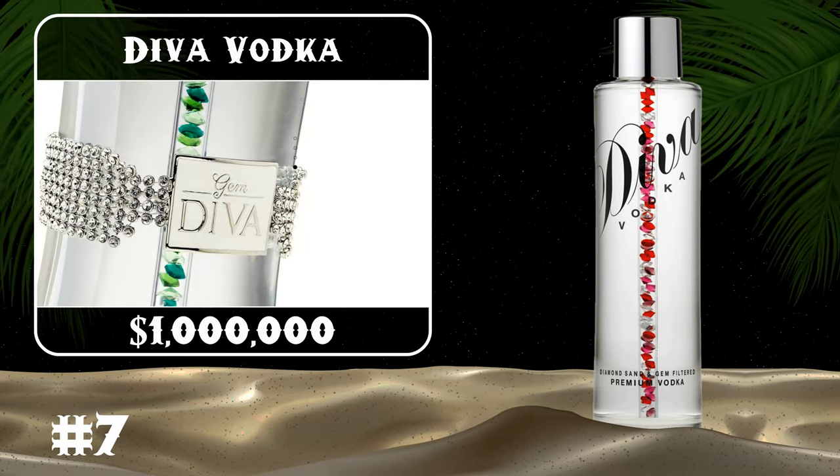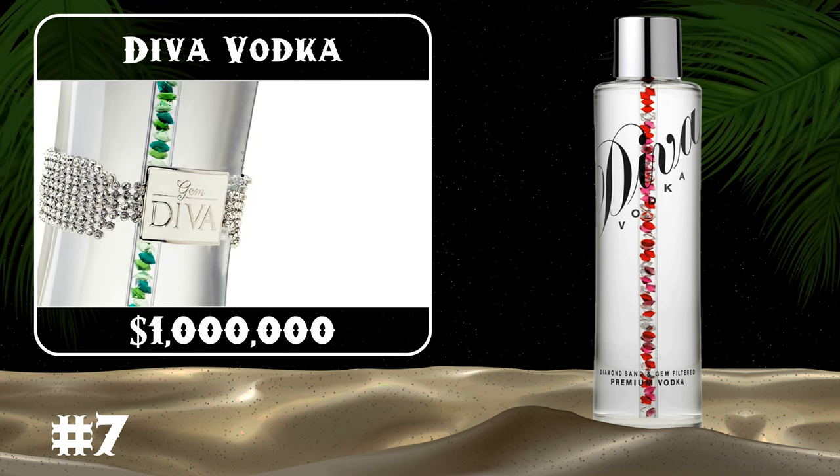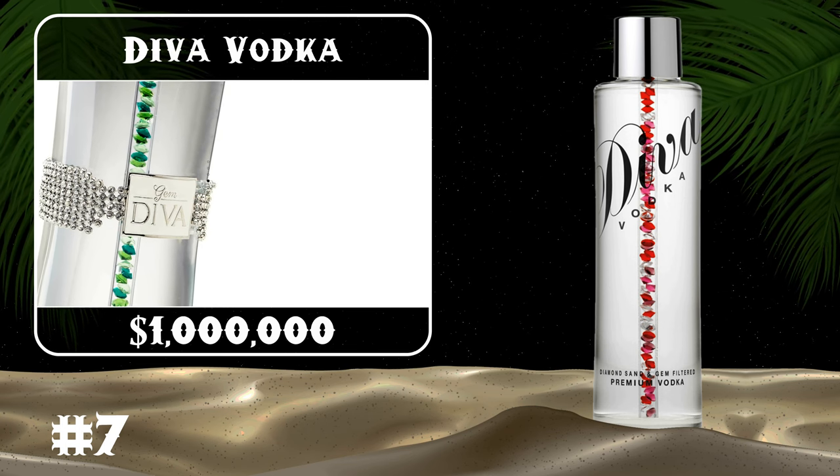The Diva Vodka is made with natural spring water, then distilled three times before being filtered through precious gemstones and diamonds. Its bottle is encrusted with Swarovski crystals.